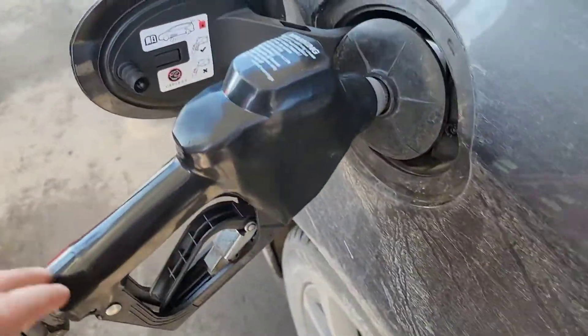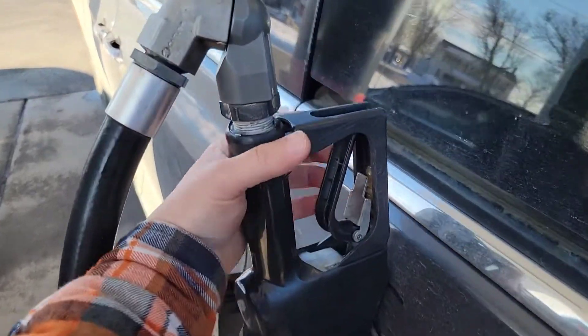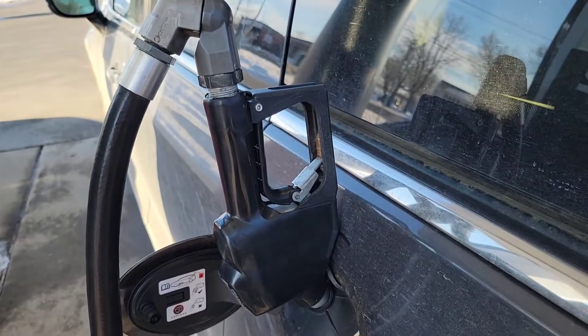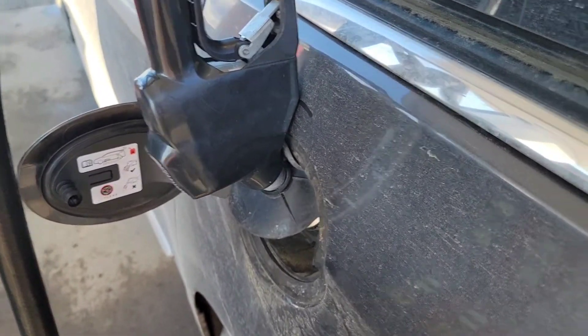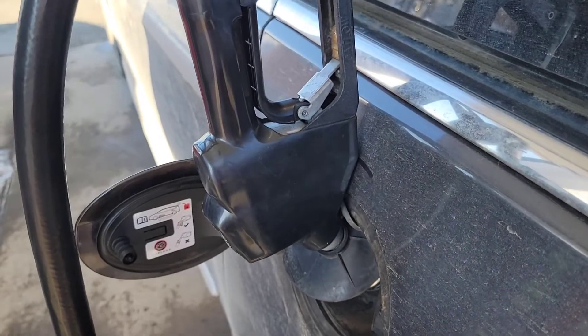All you do — take your handle, you're going to look like an idiot — play your handle like this. Watch. Every one of these, I've had this do it on, whether it's a rental or a friend's car. If you do this, it fixes it.